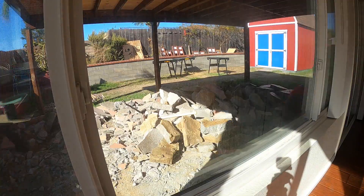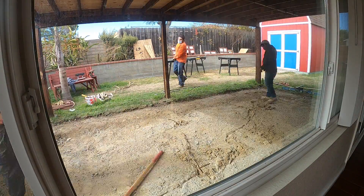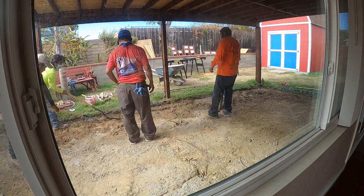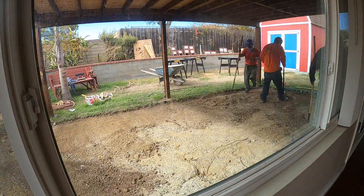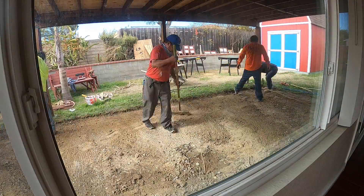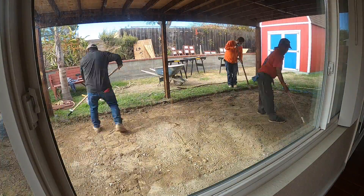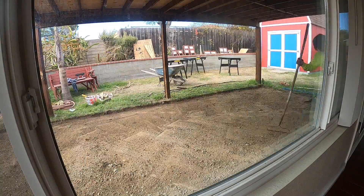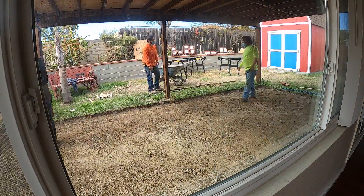Try doing all that without one. That's why I would like to take this moment to recognize the awesome invention that is the wheelbarrow. After all that old concrete is removed, they rake, tamp, and level the ground in preparation for the next step, which would be installing the 2x4 forms and rebar grids.